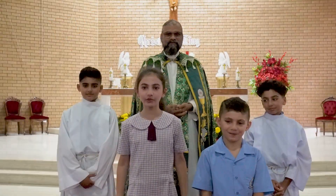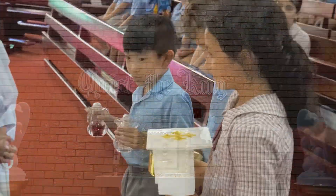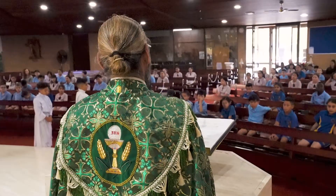This beautiful church is a place where we come to pray, reflect and be closer to God. Our parish priest, Father McGowan, leads our Masses and special events here in the church.